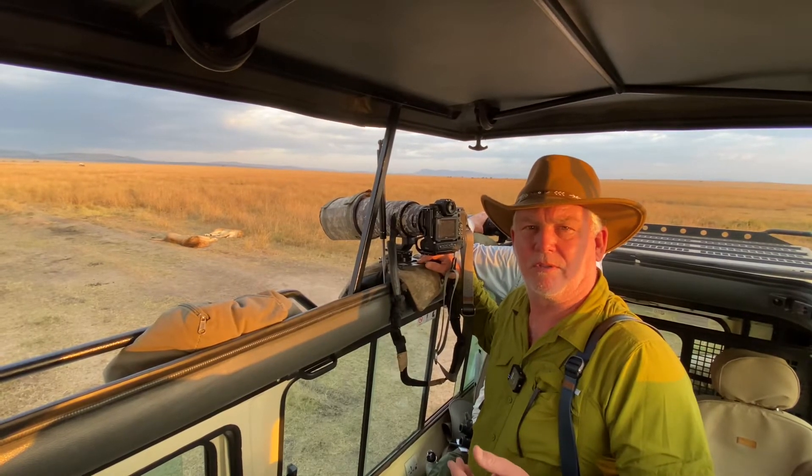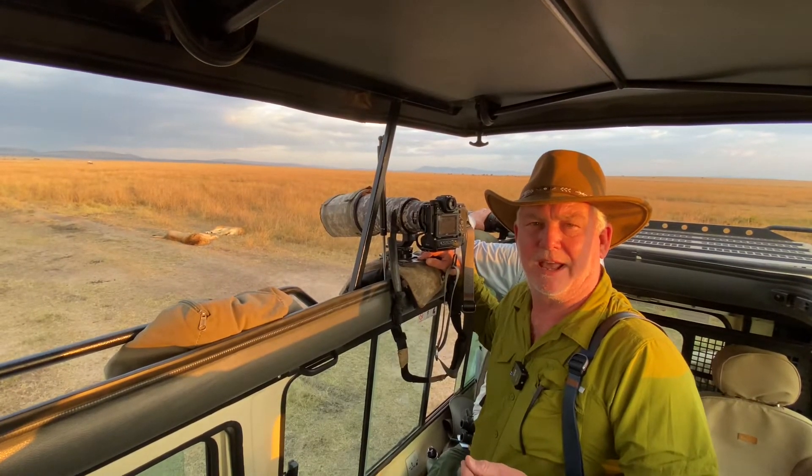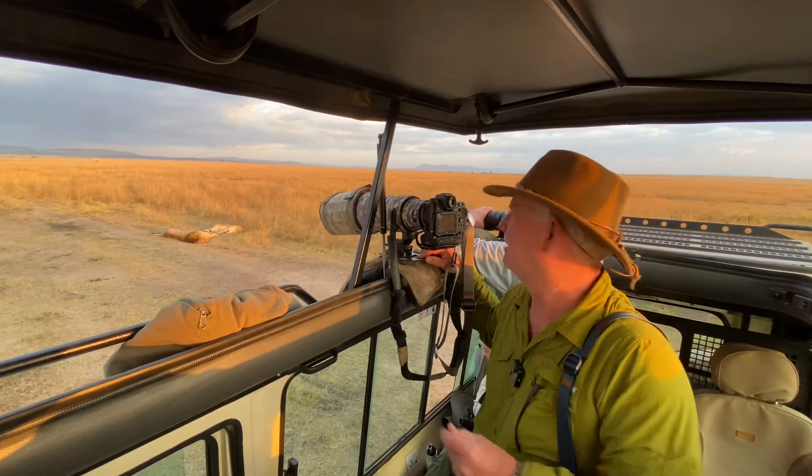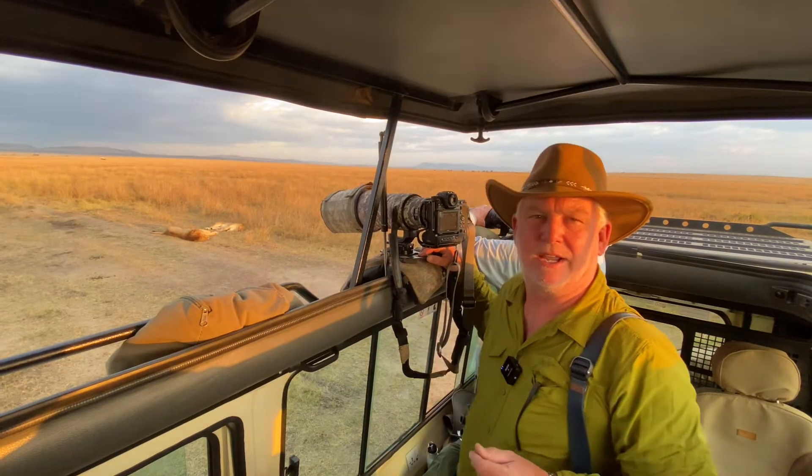Hi, it's Mark Komen from Paul's Photo — the lab at Paul's Photo and the Creative Photo Academy. We're on safari here in the Maasai Mara of Kenya, and we have two lions behind us on honeymoon. The sun is going down. It's going to be an amazing scene.